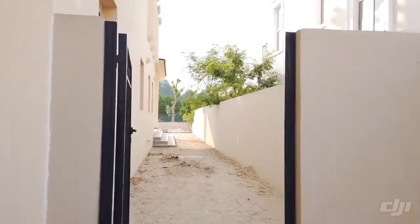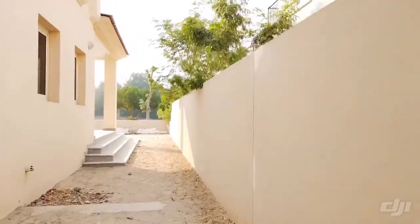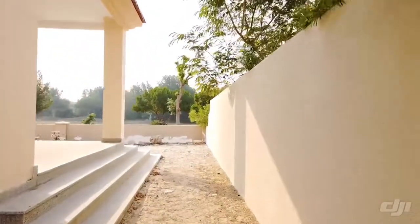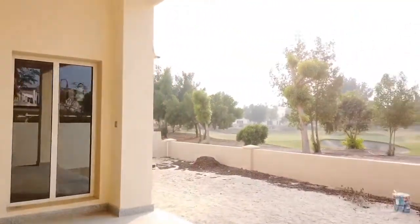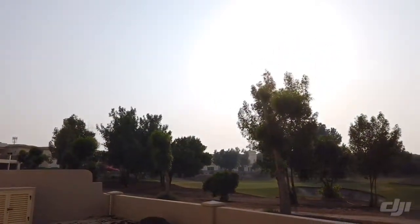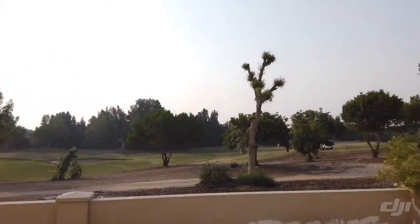This is the four-bedroom villa on the golf course. Just a quick little look around here. There's a shaded area outside, and of course it's much nicer here than on the golf course itself.